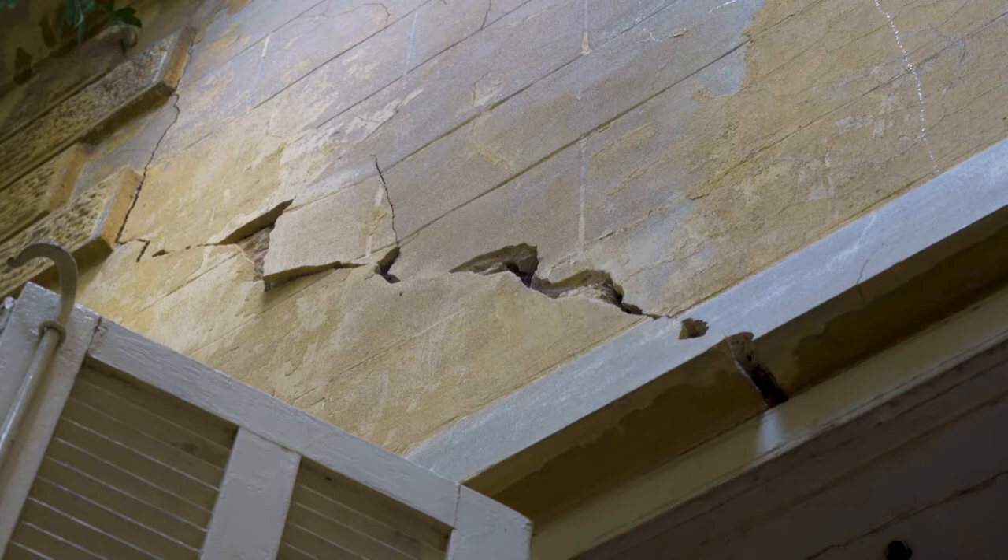There are two ways to classify this. On a structural point of view, in the scale of things, this is obviously not a number one priority case. But once you go deeper and look at Beirut's heritage, it is a priority.